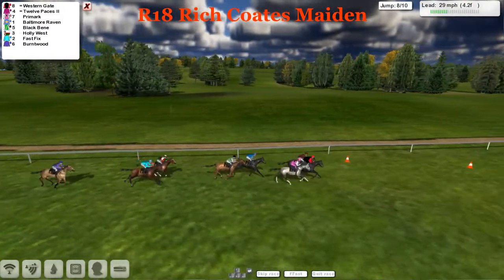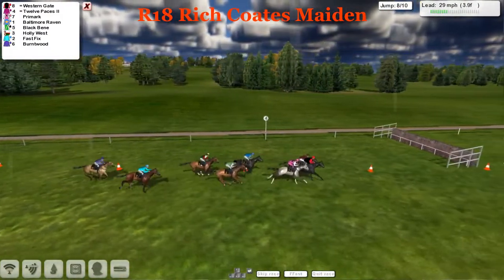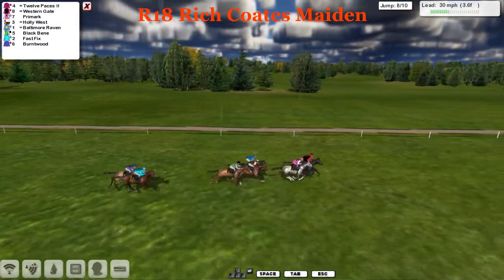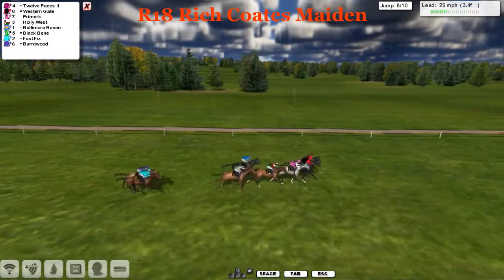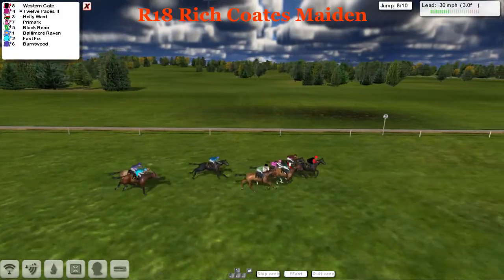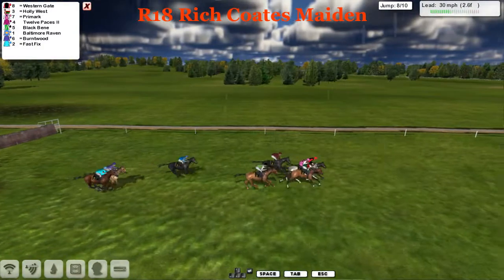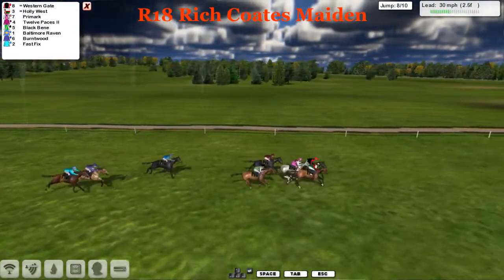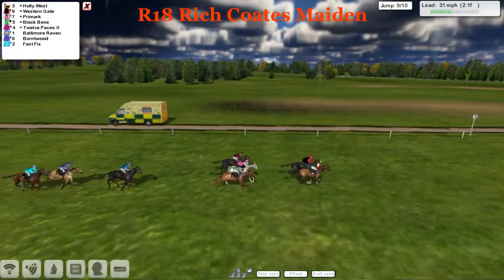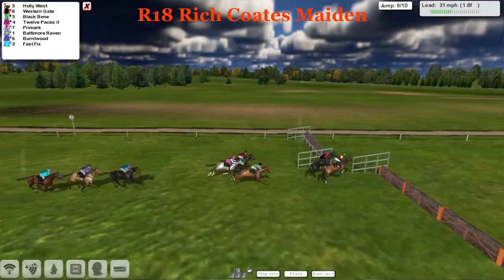Just a couple of hurdles left to negotiate. It's Western Gate, Twelve Paces and Primark — these three lead by just a length to Baltimore Raven and Black Benny. Holly West is making up really good ground now, coming out of the pack, while Fast Fix and Burnt Wood at the rear are both under pressure. At the front, Western Gate takes them on and leads by a length as Twelve Paces starts to go backward. They take the eighth — two left to go. It's Western Gate and Holly West pulling away; Primark has nothing left.